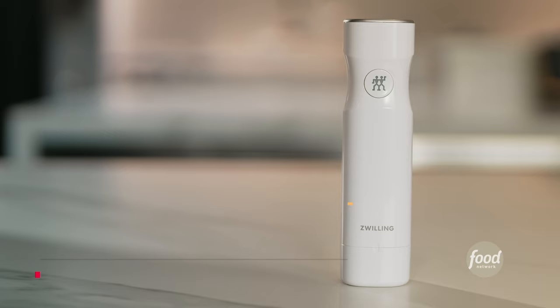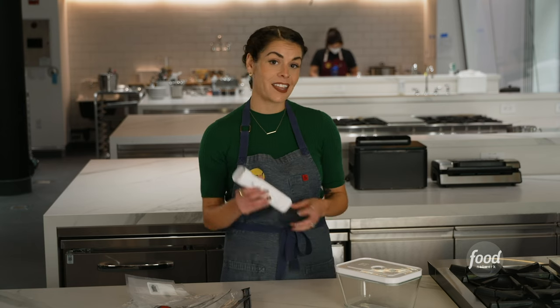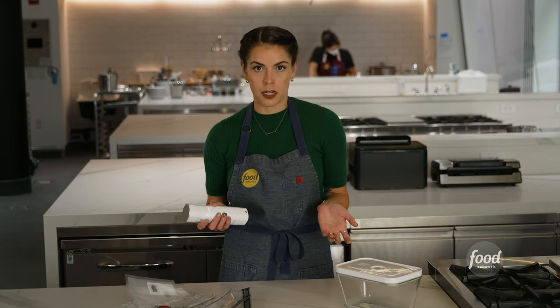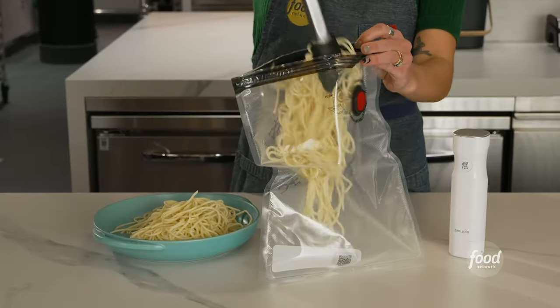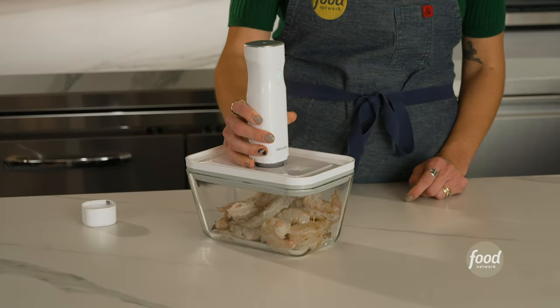Our pick for small kitchens is the Zwilling Fresh and Save vacuum sealer. This was by far the smallest model we tested and the only handheld one. It's great if you're short on space or think you're only going to use your vacuum sealer every once in a while. The sealer is rechargeable thanks to the USB cable. It comes with two different sized bags as well as a glass storage container, which is dishwasher safe.